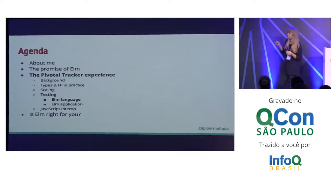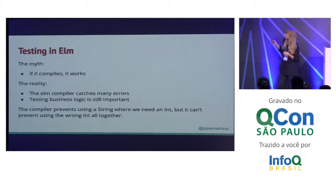There's a myth in Elm that if it compiles, it works. It's largely true — if it compiles, it likely runs error-free. However, you still need to test your business logic. Let's say you are trying to use a string where you needed an int — you can't do that. But let's say you're using the totally wrong int — I can't help you. That's not something that Elm will stop you from doing.